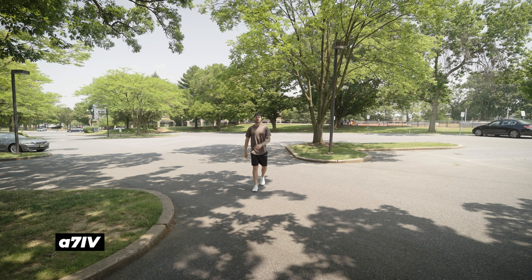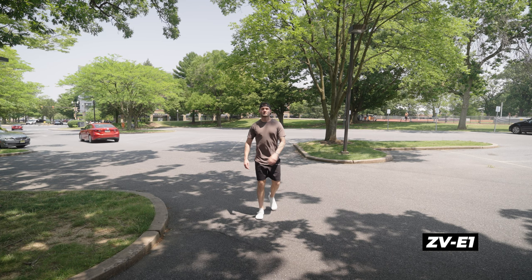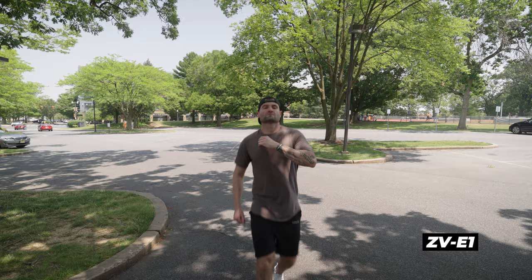Autofocus — this is a very easy one. They're both incredible and I have pure confidence in both cameras' autofocus performance. The ZV-E1 does have a newer AI-based autofocus that was introduced in the A7R5, but yeah, they're both exceptional.